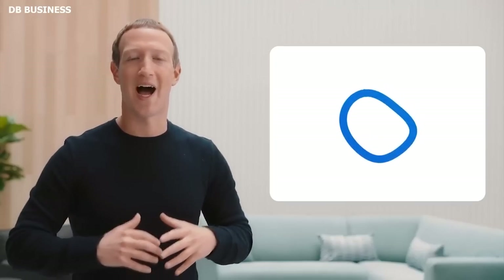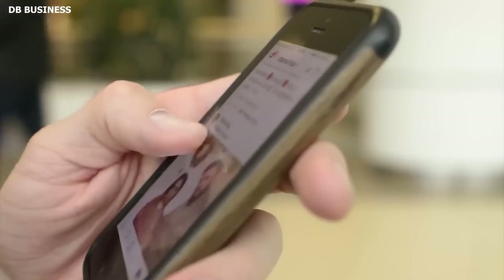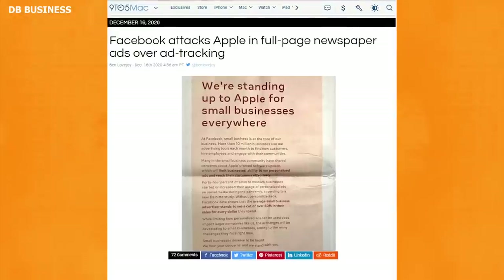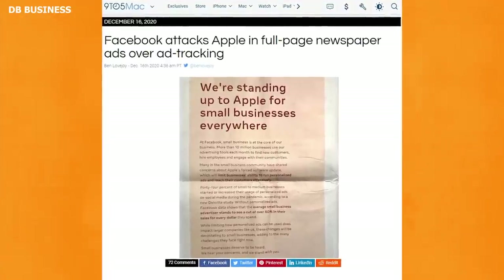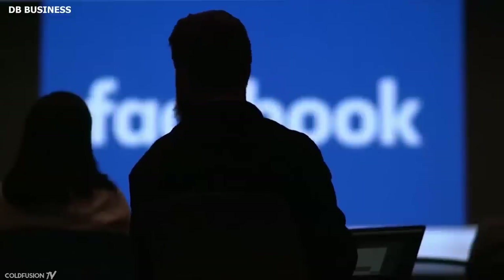Meta has frequently resisted Apple's objective of providing consumers the option of whether or not they want to be monitored. Meta ran a full-page newspaper ad in December 2020 criticizing Apple for the shift. Krause claims he shared his results with Meta, who confirmed the issue but had yet to reply. Krause gave Meta two weeks' notice before going public with his results.